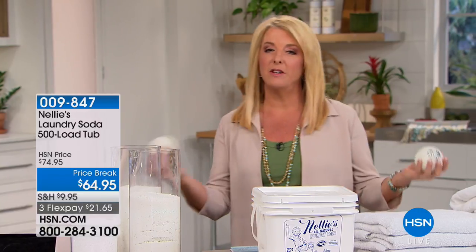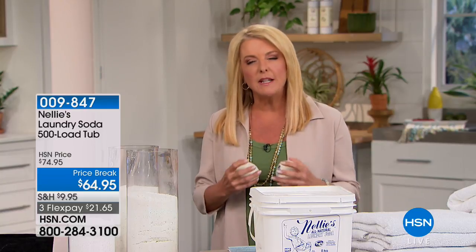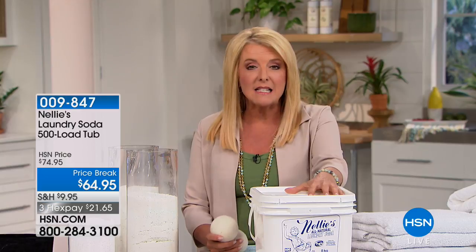So let's talk about your laundry. We all have to do it — it's just something everyone does. Well, imagine being truly able to do it a lot healthier and a lot better for a lot less than any other style of laundry out there. That's what Nellie's is all about.